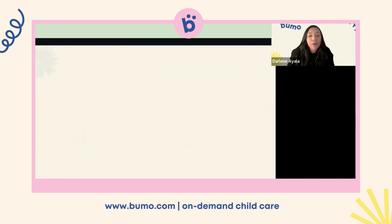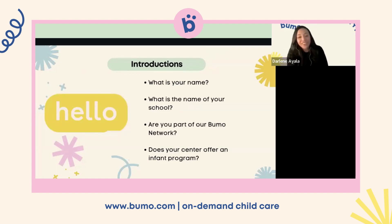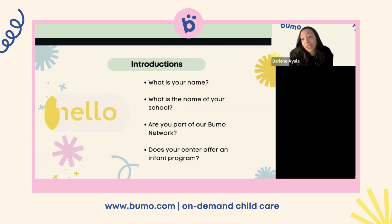Like we do every webinar, we want to get to know you. In the chat, please put your name, the name of your school, if you're part of our Bumo network, and if your center offers an infant program — I'm curious to see who already has an infant program and who might be thinking about implementing one. For my school, we start at six months and go up to 23 months, and then children transition to our preschool program when they reach 24 months.